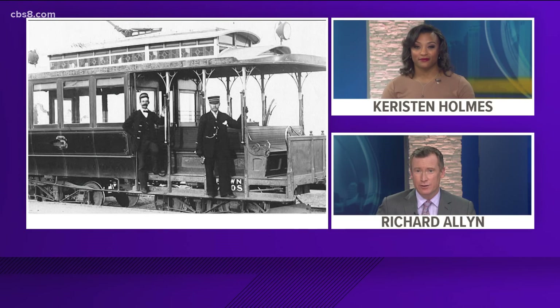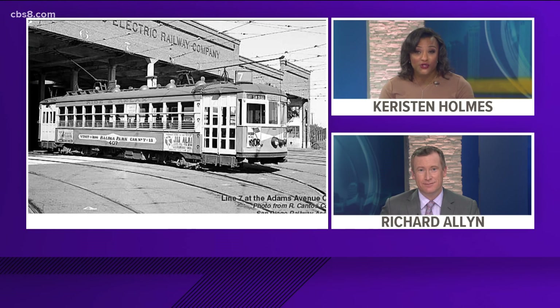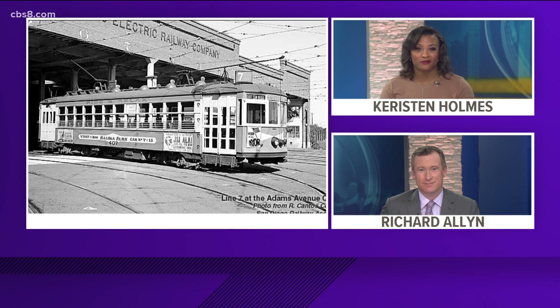Notice what looked like old train tracks on University Avenue — but what is it really? News 8's Ariana Cohen spoke with a historical society to get the story behind those tracks. This construction site has uncovered history in North Park. These trolley tracks were first laid along University Avenue in 1907.